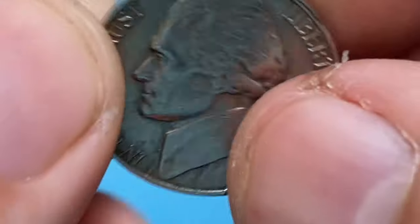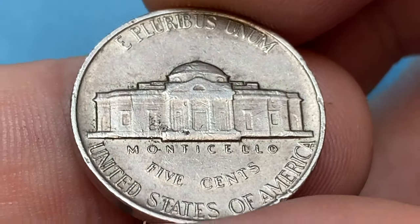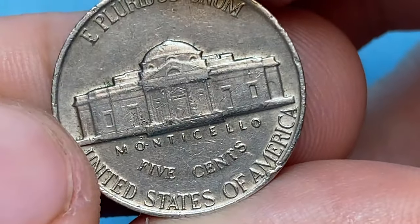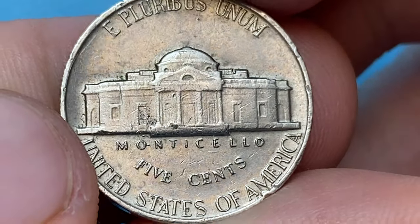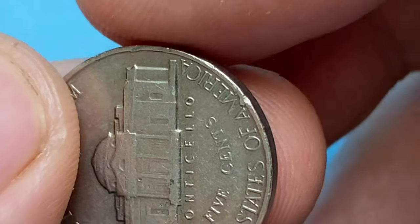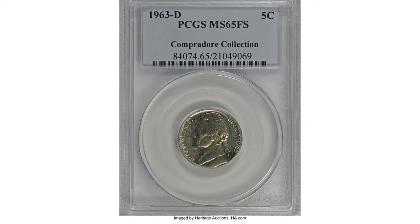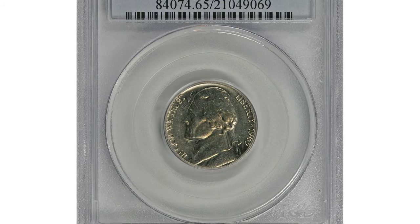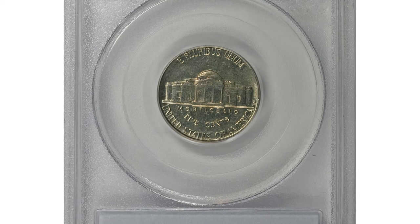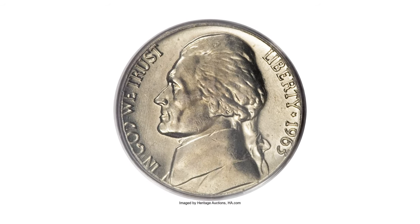The Full Steps designation can add significant value to a 1963 Jefferson nickel, especially in higher grades. Examples in higher grades such as MS-65 and above are probably from rolls or mint sets. MS-66 examples are scarce, and MS-67 examples are really scarce, with less than a handful known. One of the most valuable Denver examples with Full Steps was sold at Heritage Auctions — a 1963-D five-cent piece graded Mint State 65 with Full Steps, described as a reflective gem with exceptional eye appeal.